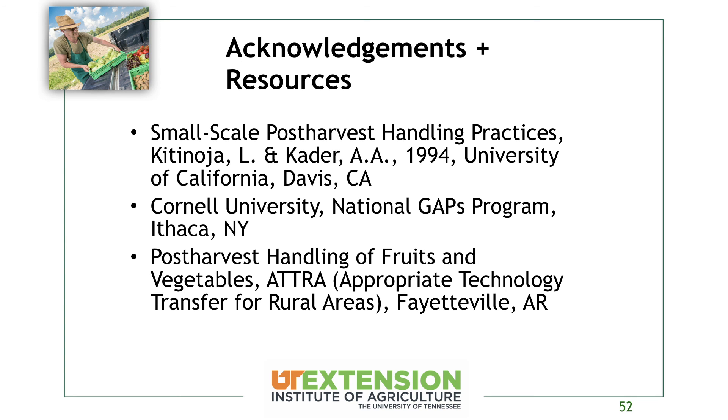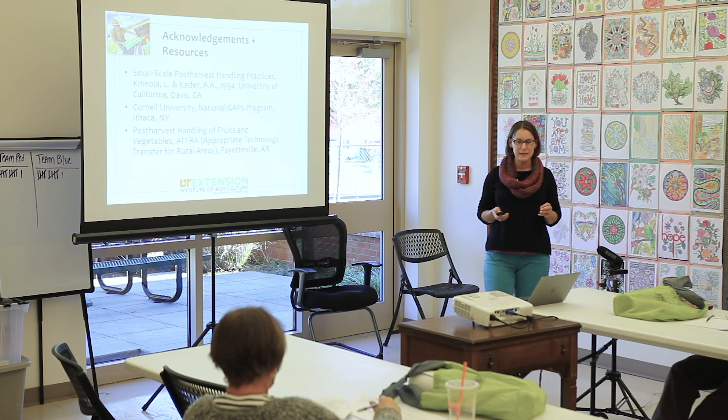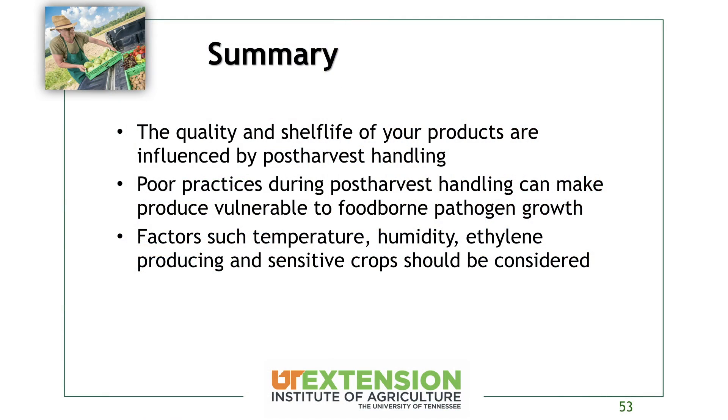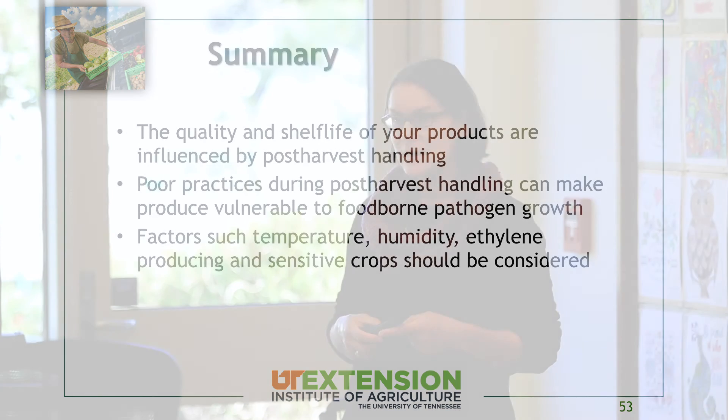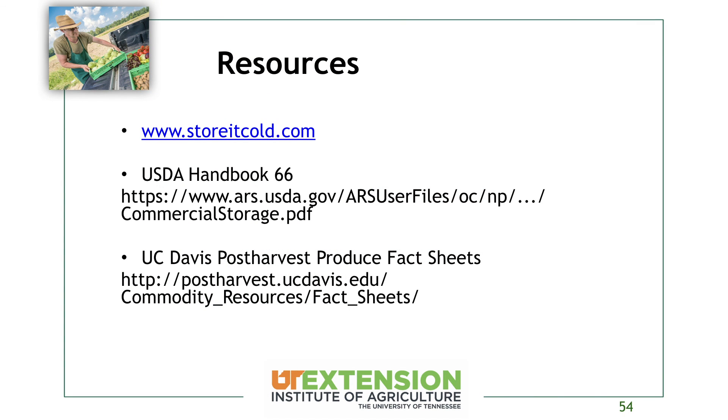A lot of this material was taken from a book called 'Small Scale Post-Harvest Handling Practices' from the University of California. Additional information came from the National GAPs Program at Cornell, and ATTRA has a great publication on post-harvest handling of fruits and vegetables. To wrap it all up: the quality and shelf life of your produce is influenced by your post-harvest handling; poor practices can make your crop vulnerable to foodborne illnesses as well as decay; and temperature, humidity, and ethylene producing and sensitive crops should all be considered when determining where and at what temperature to store everything.